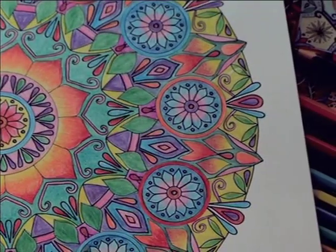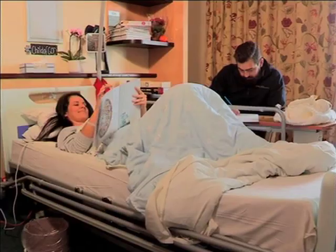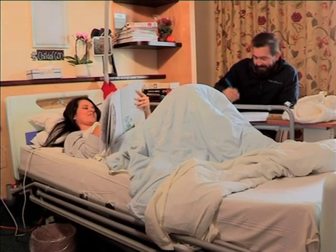Seven of the ten best-selling books on a leading online shopping site are coloring books for adults. So it's no wonder more institutions are adopting art therapy in practice. It allows us to release our worries and go back to childhood — a simpler time when the world was simply filled with happy colors.